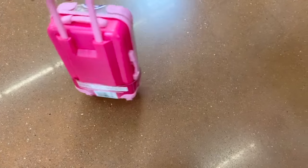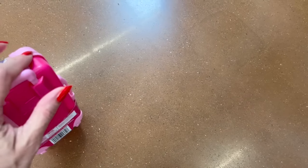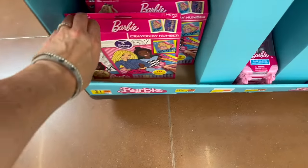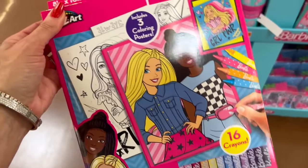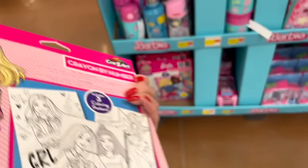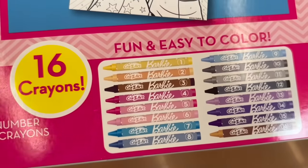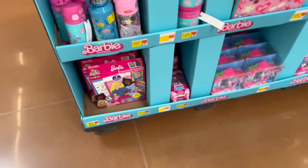For $6.94, we have this Take Along Mini Activity Set. It looks like a little piece of luggage — the wheels don't really cooperate very well, but it's definitely cute. Over here we have an 8-inch by 10-inch crayon by number with 16 crayons. Fun and easy to color. This is by Crazy Art.